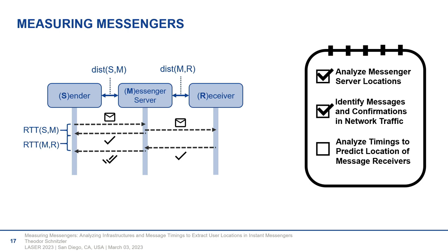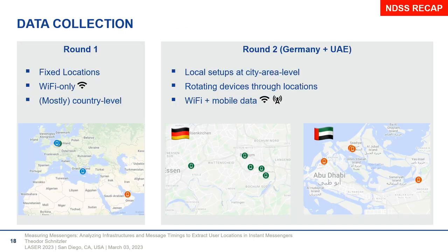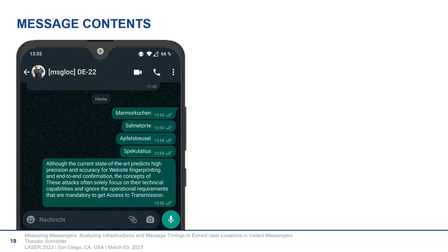We now knew where messenger servers are located, how to identify messages and confirmations in encrypted network traffic, and we came to our main evaluation — analyzing timings to predict the locations of message receivers. We had two measurement rounds: the first at global scale and the second within smaller local areas, with setups in Bochum, Germany and in Abu Dhabi. The sequence of messages we sent was four single words and one longer text. The original intention was to measure differences depending on message length, but we never fully came back to that. For those wanting to learn some German — these are names of a few cakes, because it was an important lab tradition to bring cakes for birthdays, NDSS papers, and other occasions.